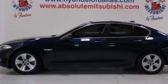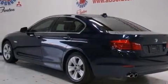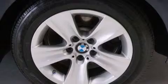Its top features include Bluetooth mobile device connectivity, keyless ignition, a sunroof, a limited-slip rear differential, traction control and stability control systems, aluminum wheels, and a tire pressure monitoring system.